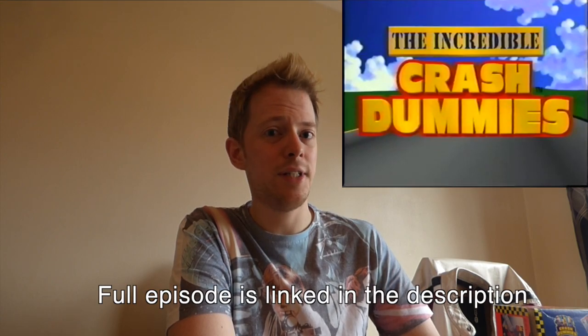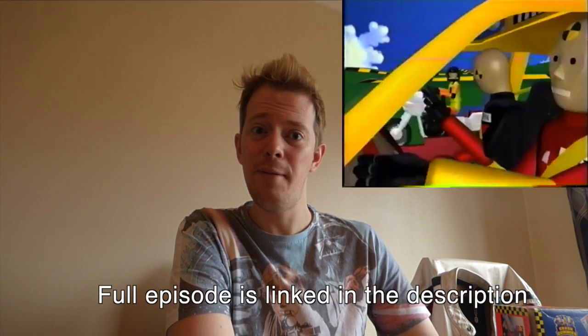I can't really mention the Crash Dummies line without mentioning the awesome 3D animated TV series. It came free with one of the figures — I believe it was the Junkman figure — it came on VHS. And the amount of times I watched that tape, I wore it out. It was fantastic. This was back in 1990 and no one had ever seen CGI animation like this before. It absolutely blew my mind.